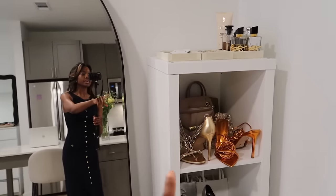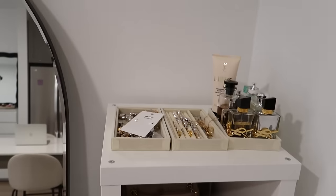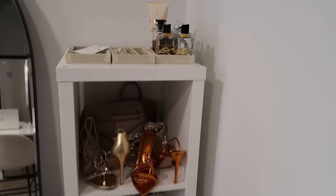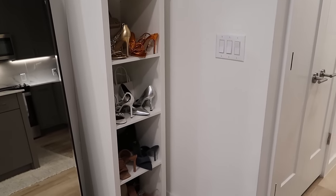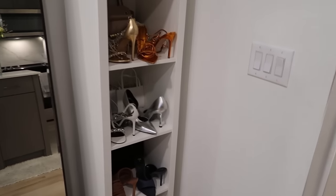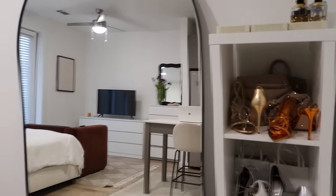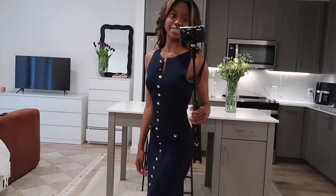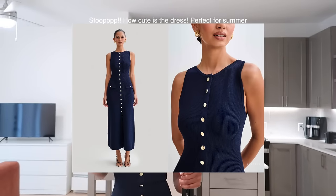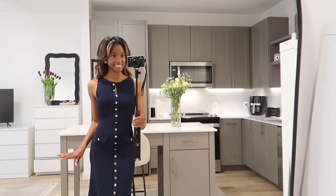I used to have my shoe and handbag tower in the closet where the dresses were, but the dresses started to overflow so I had to move it out here by the mirror, which I actually like because when I film it makes it look cute. This outfit is Meshki — one of their newer collections — and earrings are from Mango. Really classy, it's giving elegance.